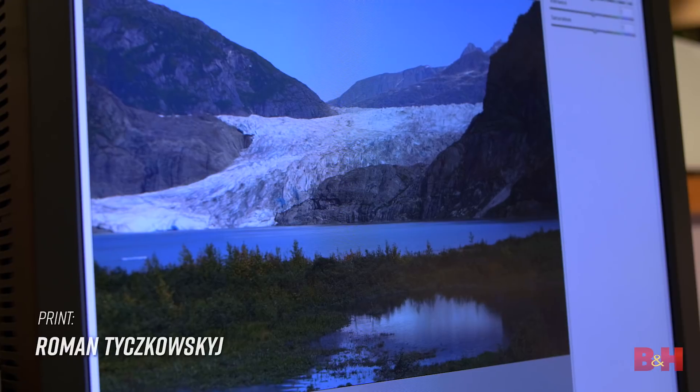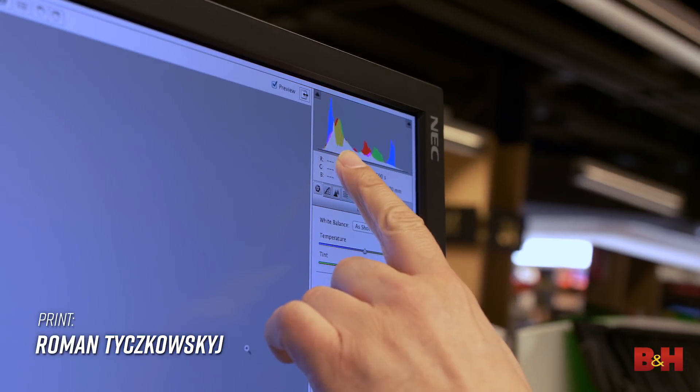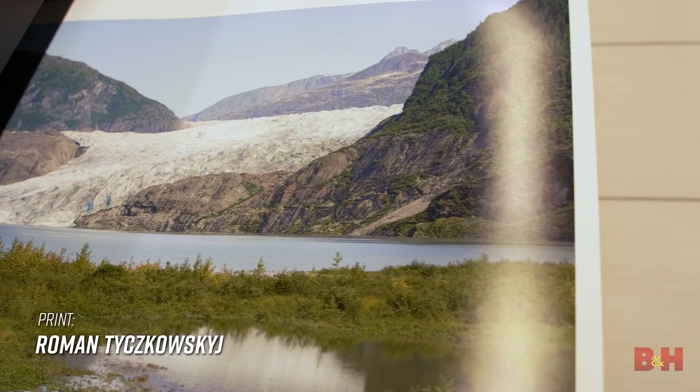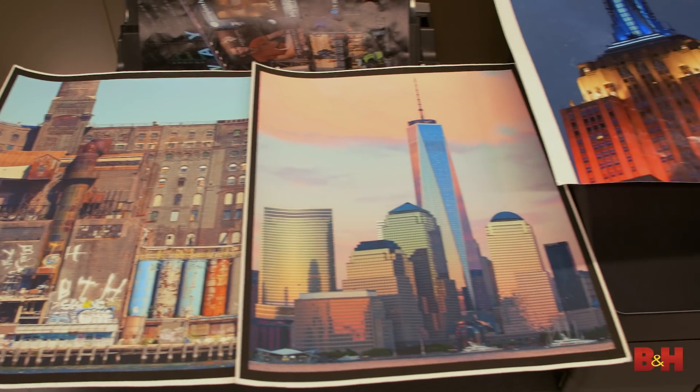This doesn't mean that you can't make great photographic prints with a lower resolution camera. Using modern imaging software, smart upscaling, and an understanding of viewing distances, you can produce outstanding prints. Billboards are a great example of this — they're printed at extremely low DPIs because you aren't going to be looking at them up close like you would a print in a gallery, so 100 or even 50 dpi looks great.